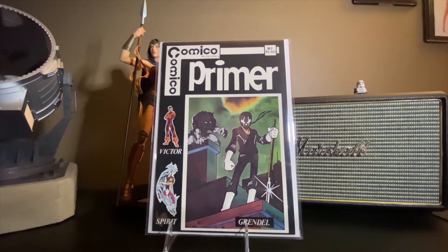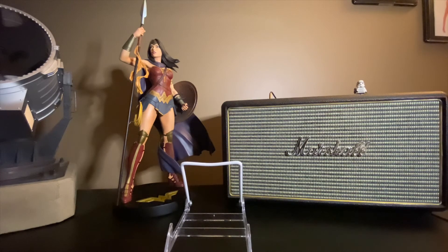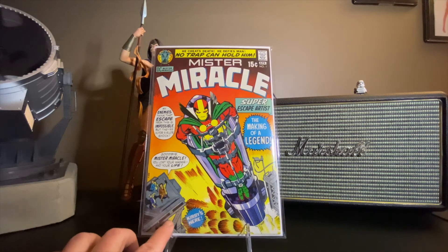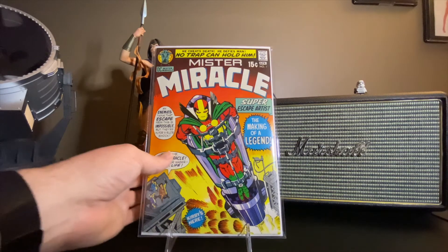We're going to keep visiting that store from time to time and see what else they might have. Because while that was in the case, on the wall was this beauty — Mr. Miracle number one, first appearance of Scott Free. It's up in the eights. I got this to go with the other one I got. Anytime I come across a high-grade key like this, I'm going to scoop it up. Needs a clean and a press, and we're going to see where that goes when it heads off to CGC. Great purchase, great price, and one that is quickly trending up in value.